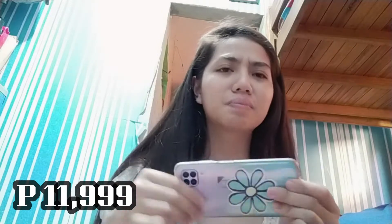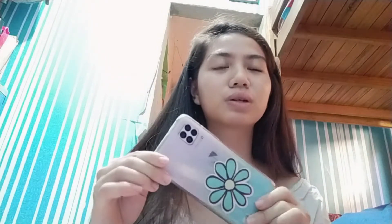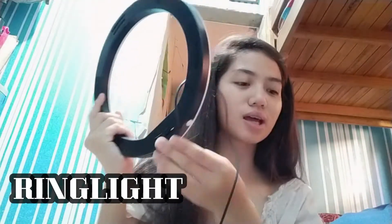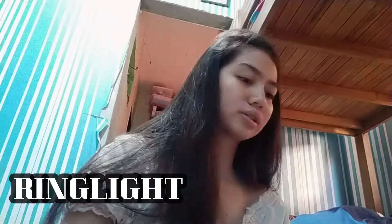I don't know the exact price now. This is the front cam. It's the Huawei 6 Pro — this is the front cam I've been using for vlogs. It's Oppo A92, so this is the front cam. I bought it — it's always the front cam being used.